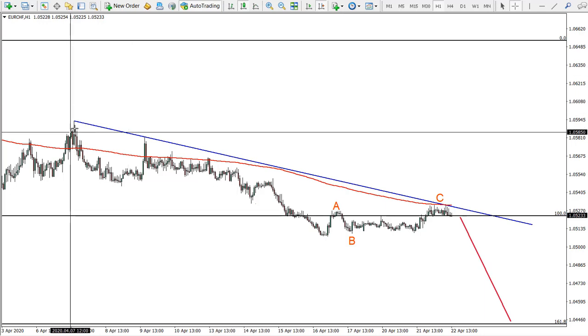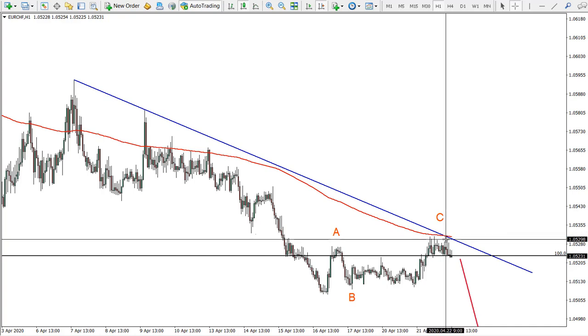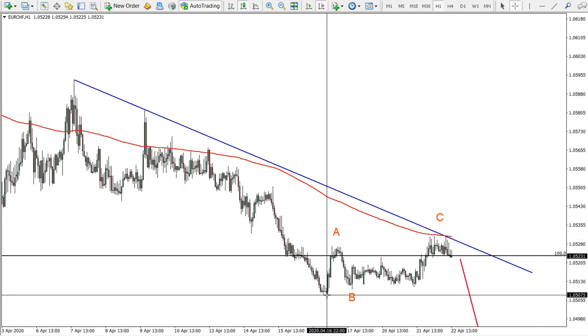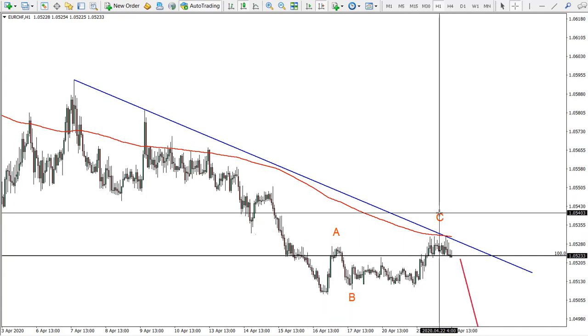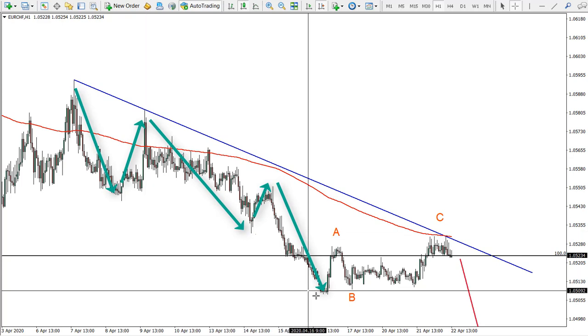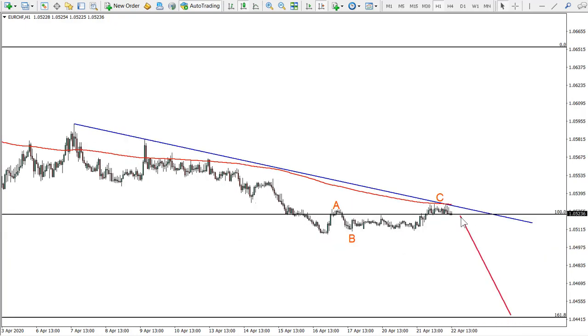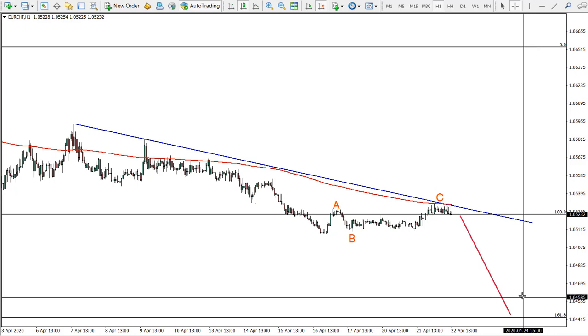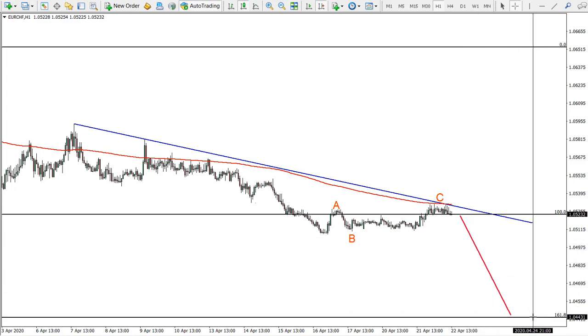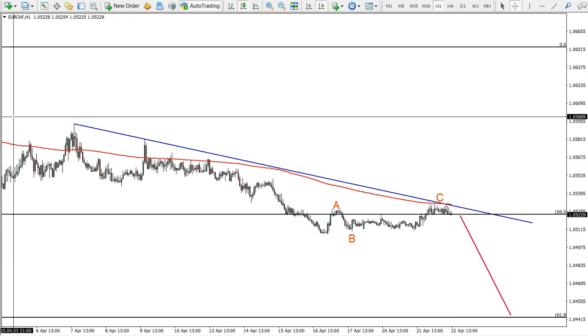On the one-hour chart, the picture is very interesting. We have a bounce off the downtrend line — very clean — along with an exponential moving average bounce. It seems we have completed an ABC correction to the downside: one, two, three, four, five for the major trend down, then ABC correction. After these bounces it seems finished, and it's time for a sell opportunity. I think we'll reach the target within a week, approximately at 1.0443.